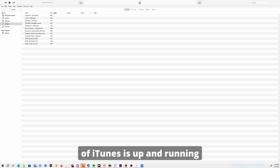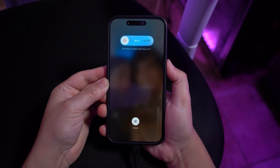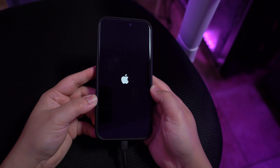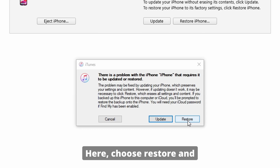Once the latest version of iTunes is up and running on your computer, connect your iOS device using a USB cable. Now press and quickly release the volume up button, followed by pressing and quickly releasing the volume down button. Then press and hold the side button until you see the recovery mode screen. As soon as your device is in recovery mode, iTunes will detect it and a prompt will appear. Here, choose Restore and follow the given instructions to complete the process.